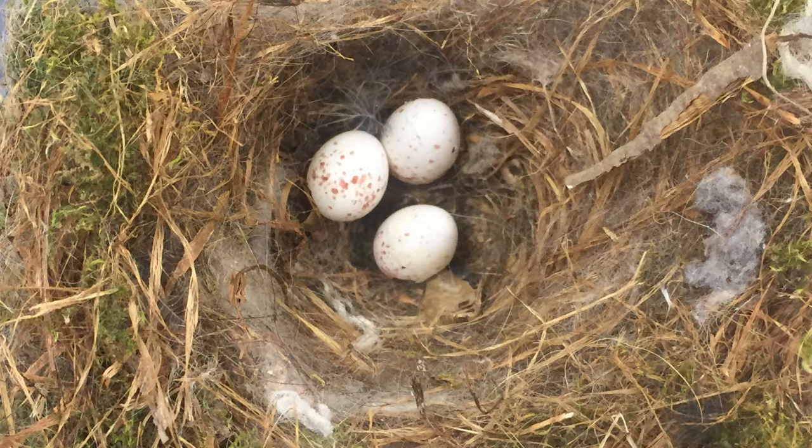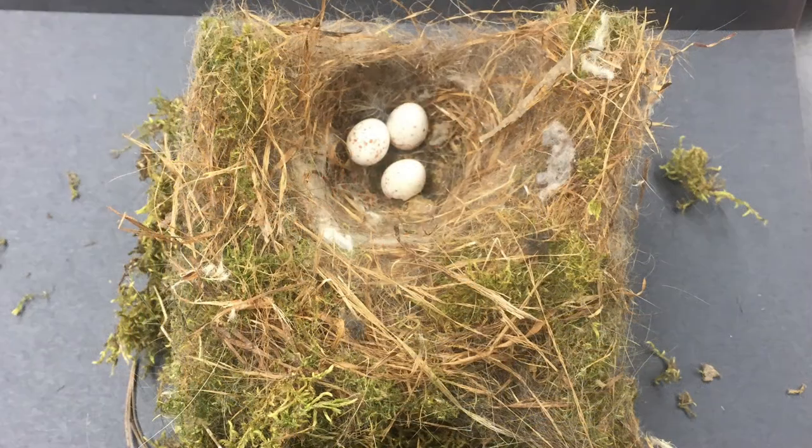Once they have found the perfect place to build their nest, the parent chickadees will collect wool, hair, fur, moss, feathers, insect cocoons, and cotton fibers to build the rest of the nest. It typically takes a female chickadee about three to four days to line their nest.